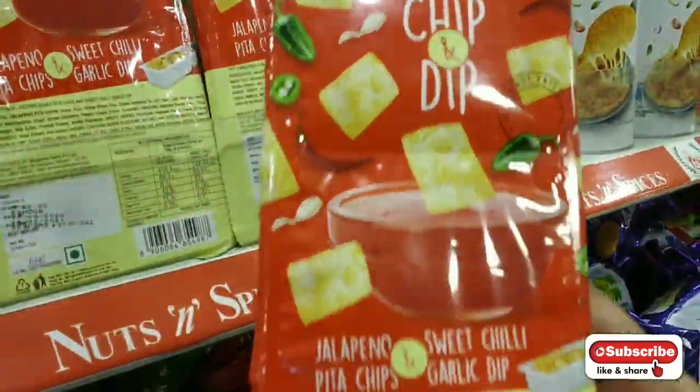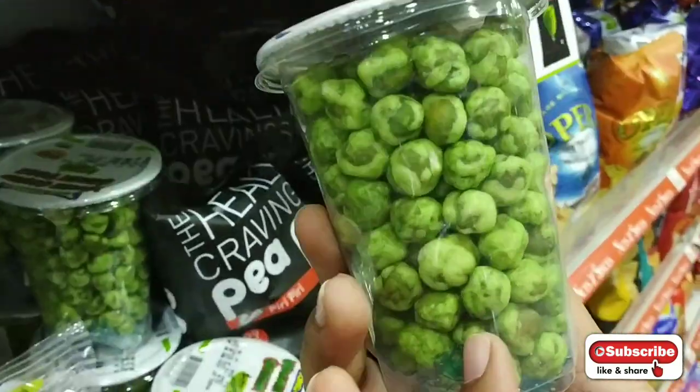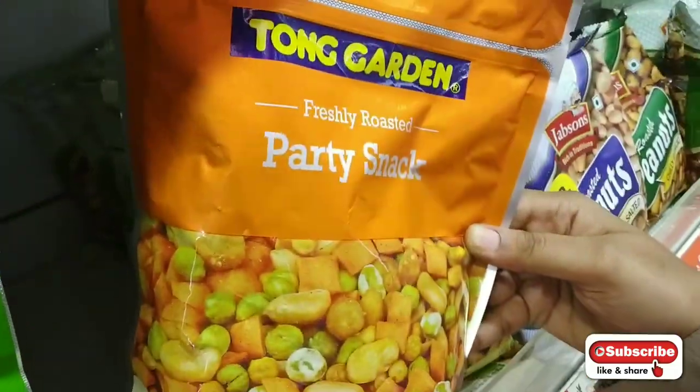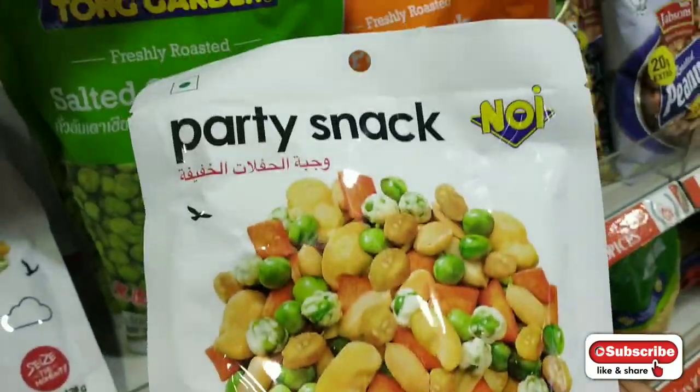There are dips, Doritos, and snack items. Green pea and wasabi — wasabi is a type of Saudi Arabian dish. There are party snacks, like for a weekly party, you can have them.